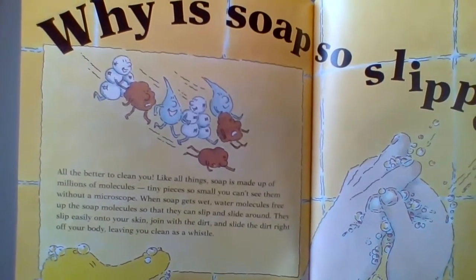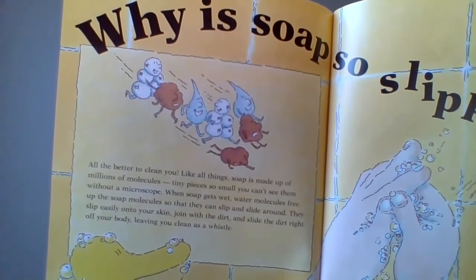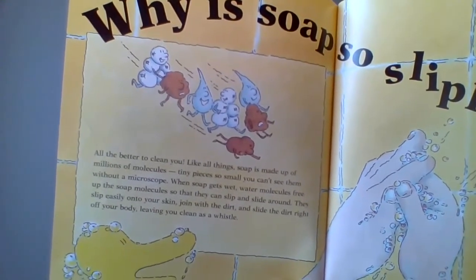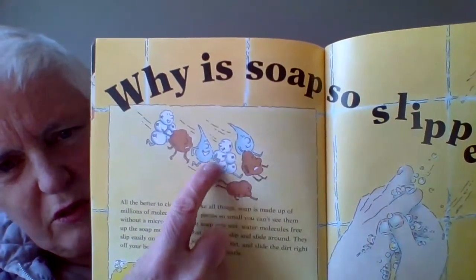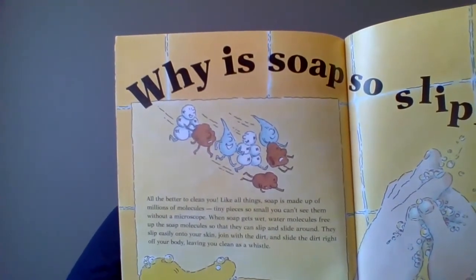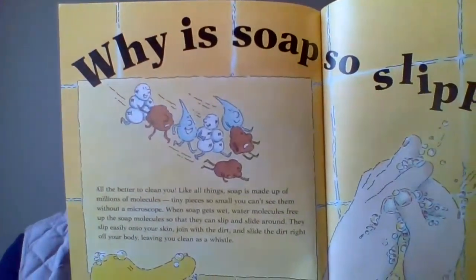Like all things, soap is made up of millions and millions of molecules, which are tiny pieces so small you can't see them without a microscope. When the soap gets wet, water molecules free up the soap molecules so they can slip and slide around. They slip easily onto your skin, join with the dirt, and slide the dirt right off your body — leaving you clean as a whistle.